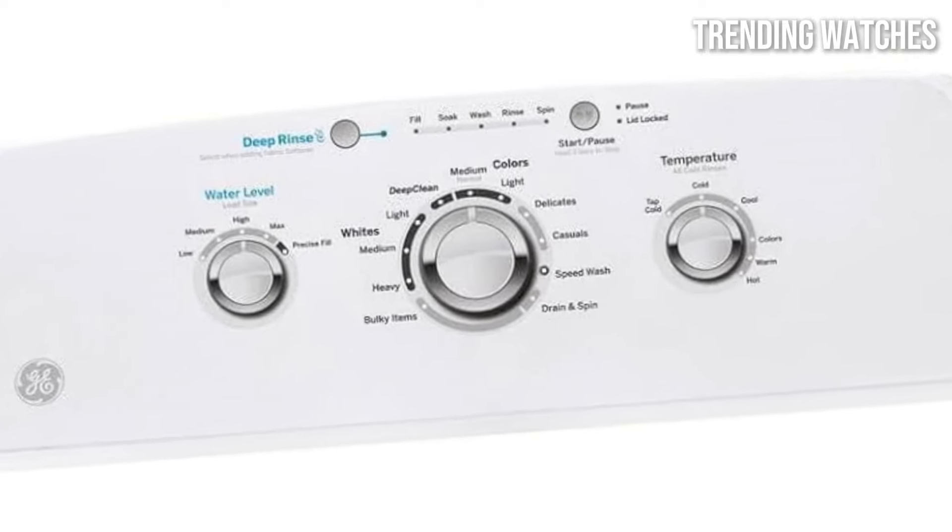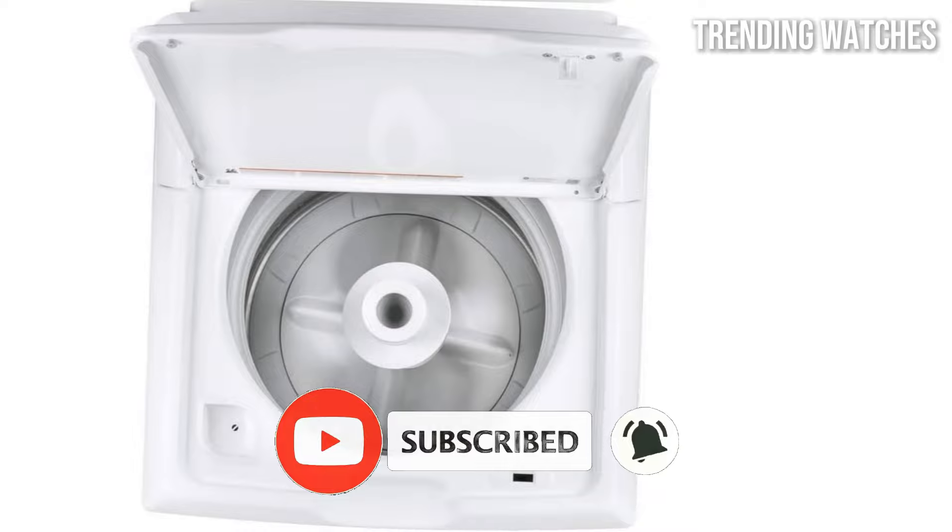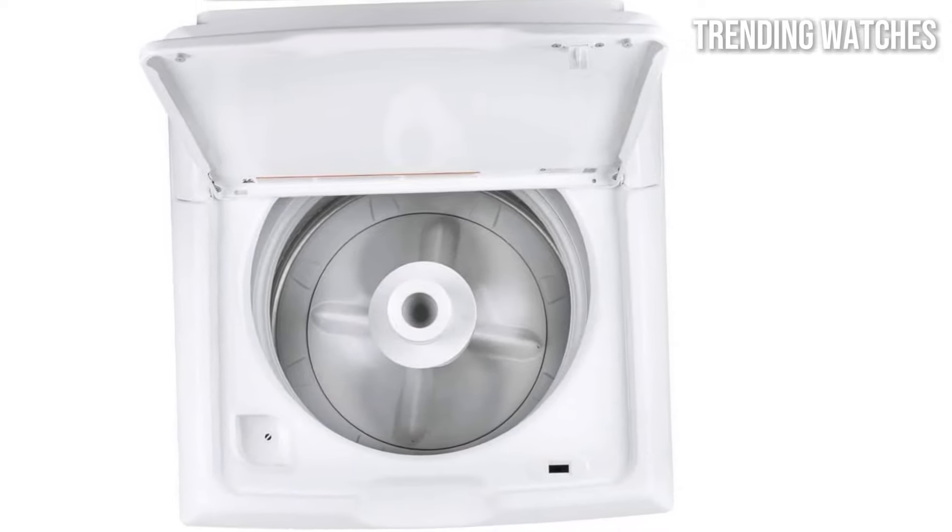If you find this video helpful, make sure to give it a thumbs up, drop a comment below, and hit that subscribe button to stay updated with more reviews like this. Let's dive in.